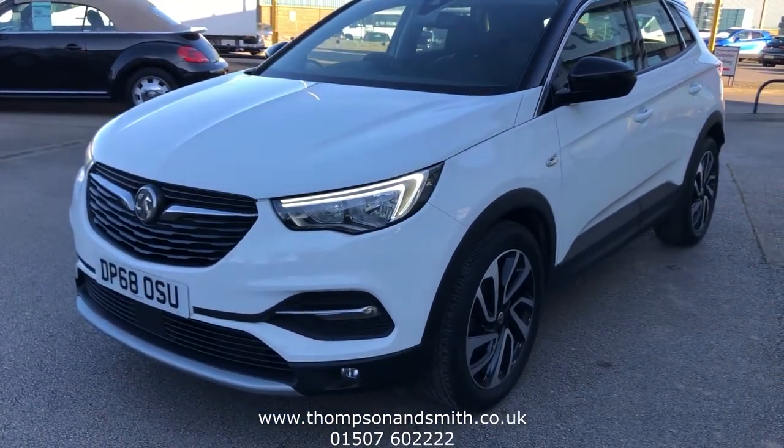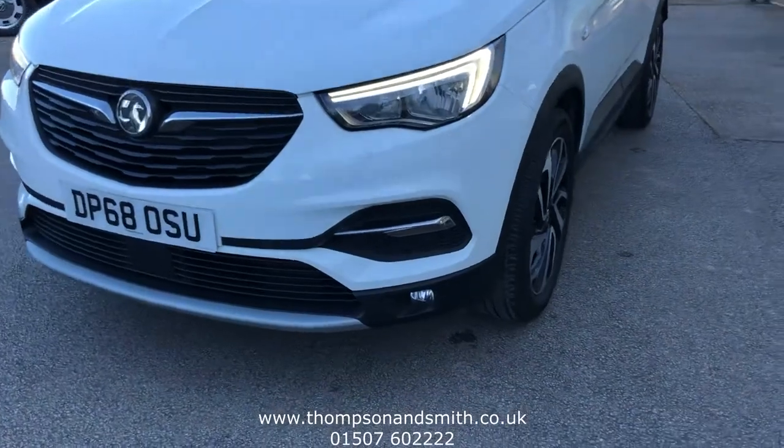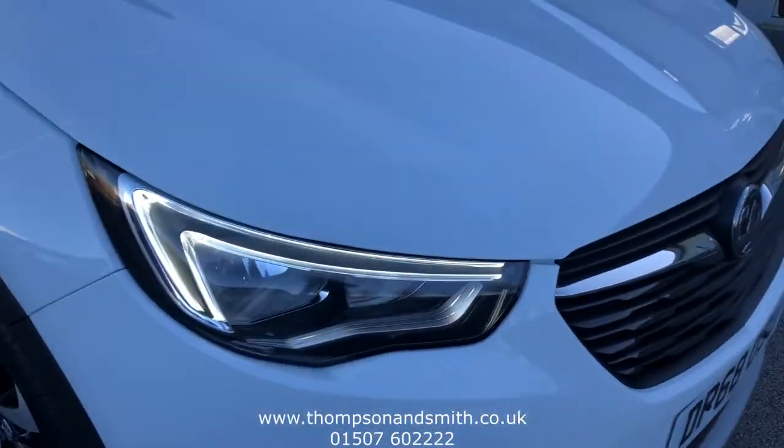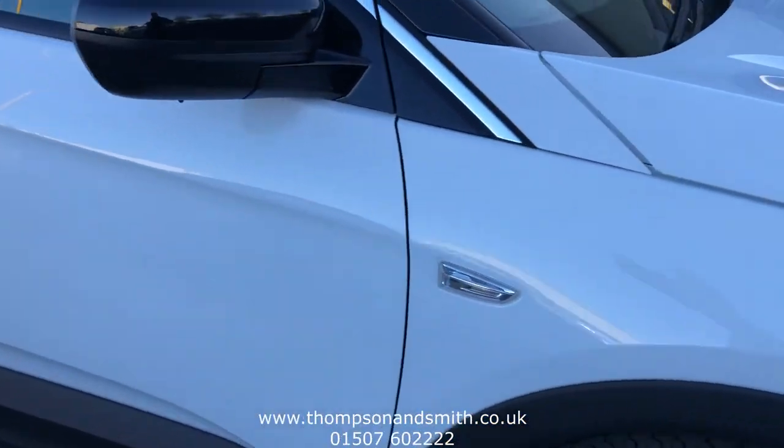You can see the daytime running lights and front fogs. Just taking you now round to the car itself to run through the spec.